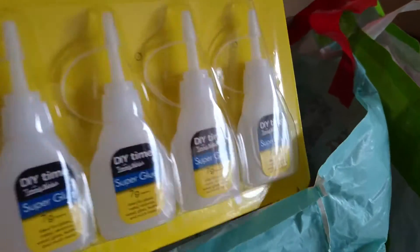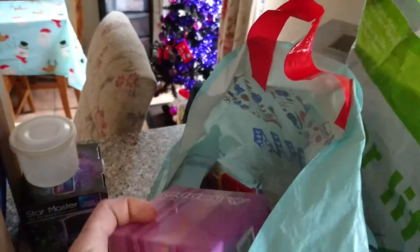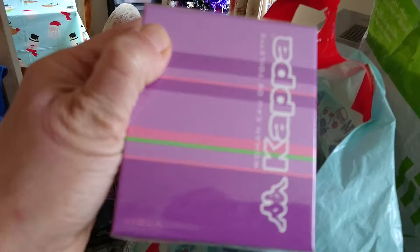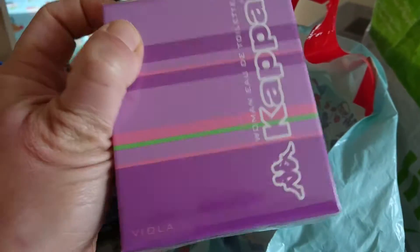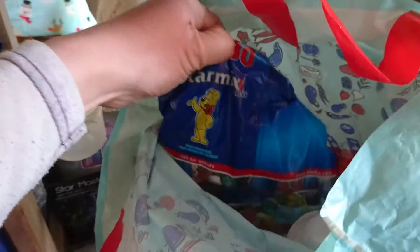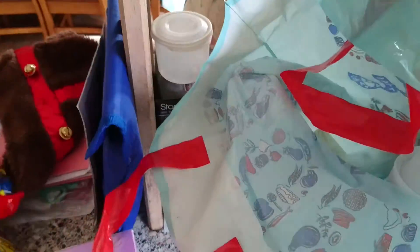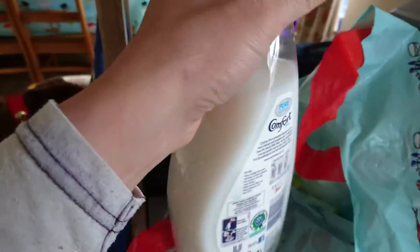I've got this — not perfume but a toiletry — I haven't tried this one. Some yogurt raisins, I think I've got two bags of them. Got some usual Haribos and these Haribos mega party mix. I got some Comfort fabric conditioner as well.